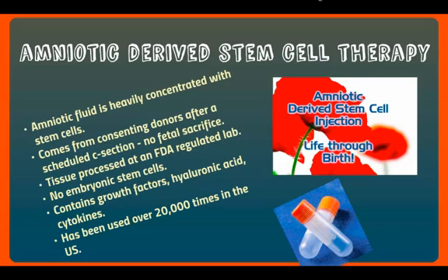Amniotic-derived stem cell therapy is really on the cutting edge. Amniotic fluid is very heavily concentrated with stem cells — much more than anything you can get from your own body. It comes from consenting donors after a scheduled C-section. There's no fetal sacrifice, no embryonic stem cells — there's nothing unethical about it. The tissue is processed at an FDA-regulated lab and checked for any abnormalities. It contains growth factors, hyaluronic acid, cytokines, and a plethora of concentrated stem cells. It's been used over 20,000 times in the U.S. with very minimal, if any, risks. It comes cryogenically frozen in vials that look like this.